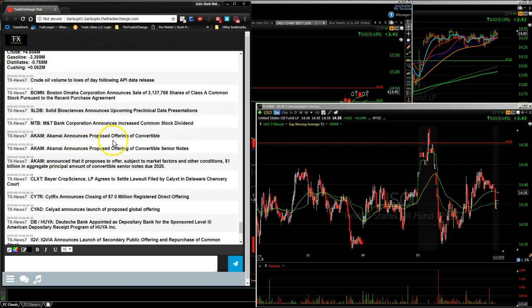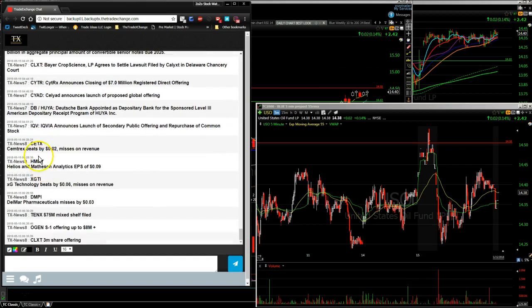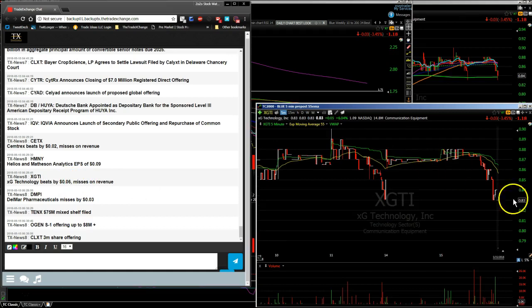AKAM announced a proposed public offering of convertible senior notes. CLXT had news. CYTR announced closing of a $7 million registered direct offering. CETX had earnings after the bell — beat by two cents, missed on revenue. HMNY had earnings, moved up in the after hours then gave it all back, still under a dollar. XGTI beat by six cents but missed on revenue, moving down in the after hours. DMPI missed by three cents. TENX filed a $75 million mixed shelf. OGEN filed an S-1 for an offering of eight million-plus shares, and CLXT filed a three-million-share offering.